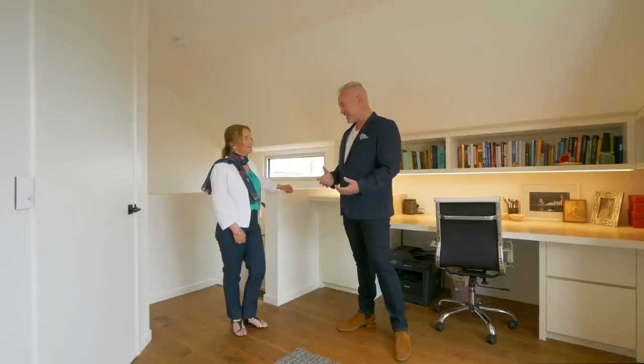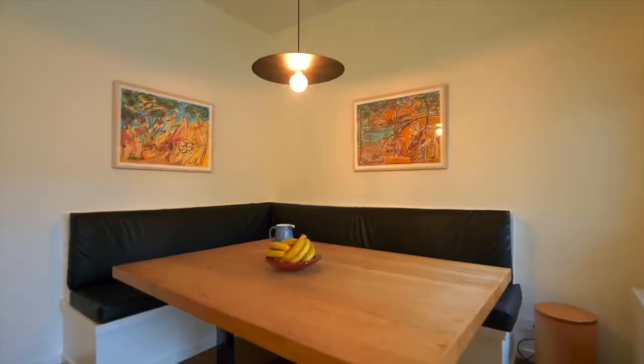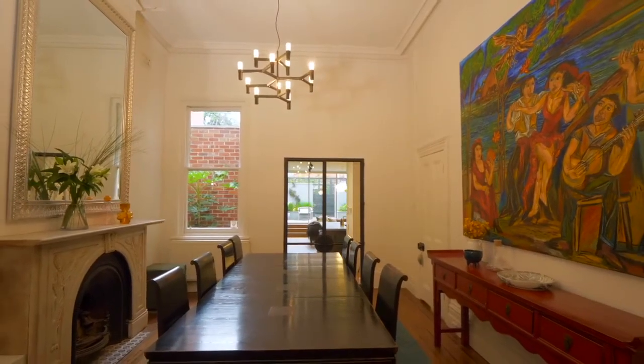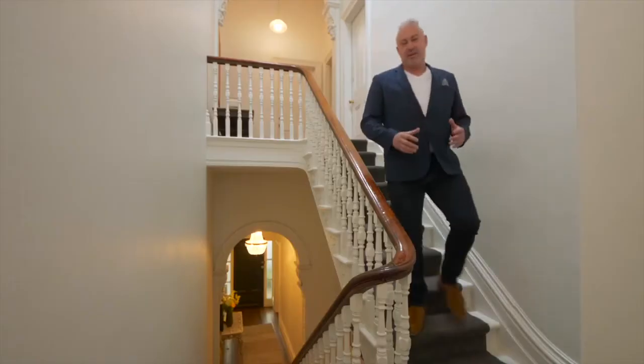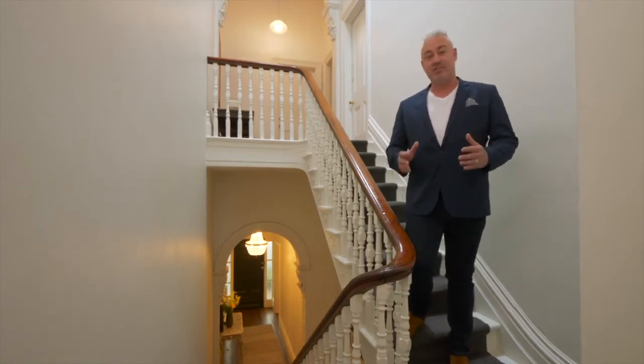I've loved being taken on the journey today. Thank you for having me. This home was all about the journey from old to new to old again. This home has a sense of quirkiness that really works.